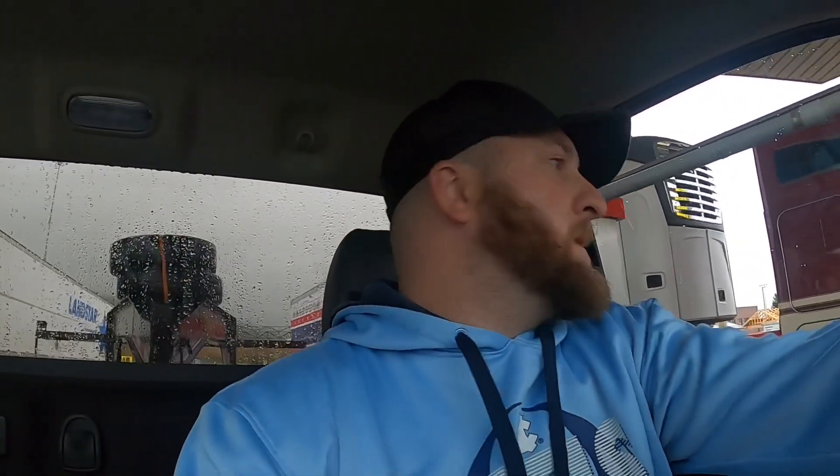We ended up with 87 gallons at $245 — that's pump price. We're going to wait for the fuel card to give it a couple minutes to register, and I'll let you guys know how much we ended up saving on that 87 gallons. But it's breakfast time, I need to find something for breakfast and get back on the road.